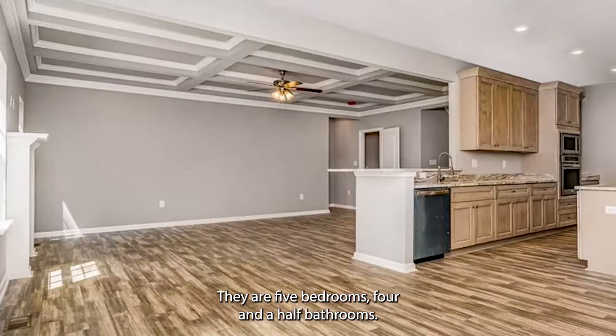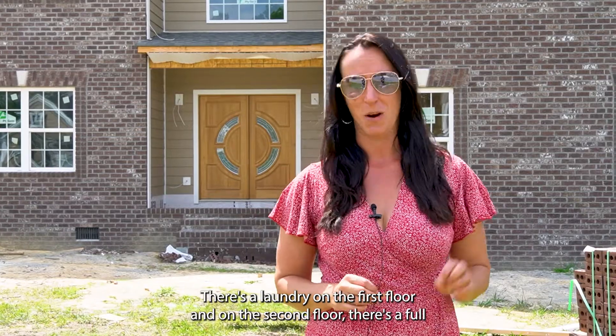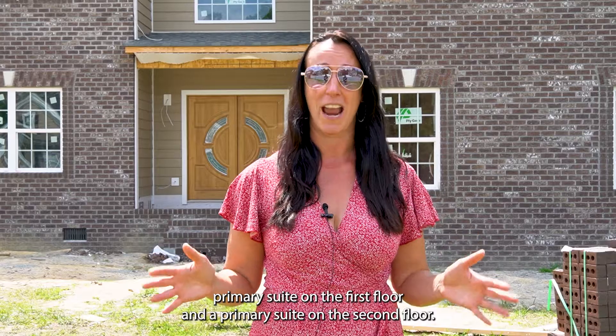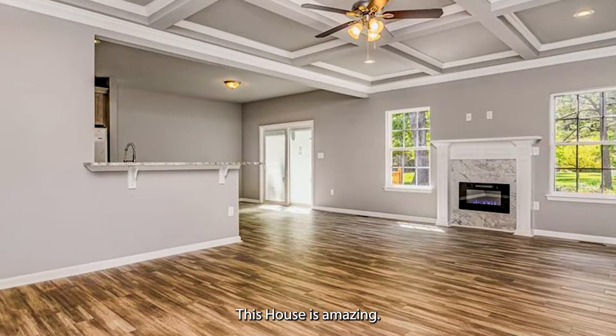Now let me tell you about these houses. They are five bedrooms, four and a half bathrooms. There's a laundry on the first floor and on the second floor. There's a full primary suite on the first floor and a primary suite on the second floor. This house is amazing.